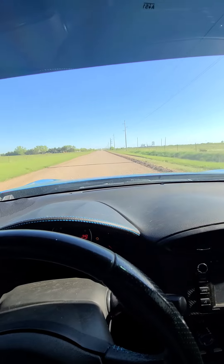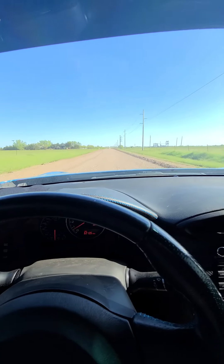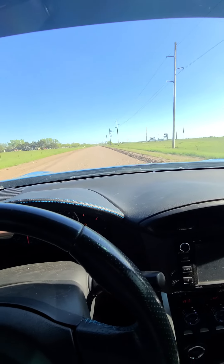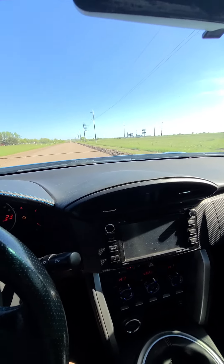2016 Subaru — check it out today at benmeyerauctions.com. Lender-owned, selling to the highest bidder. It's going to be an online-only auction. Thanks for looking, and hey, good luck bidding.